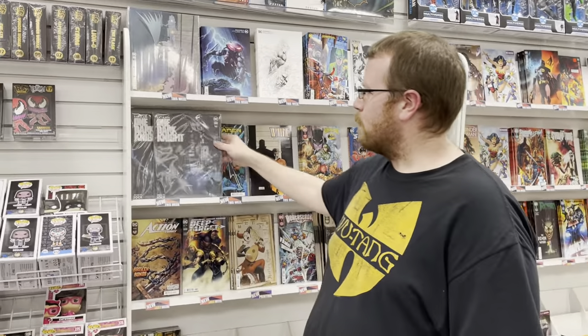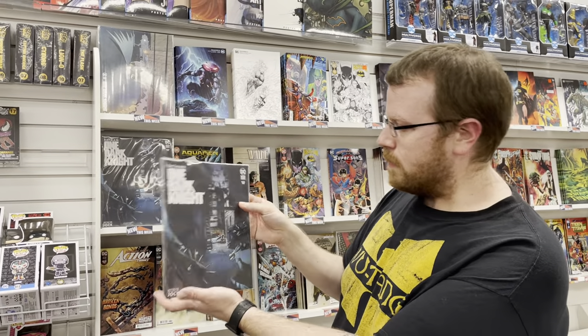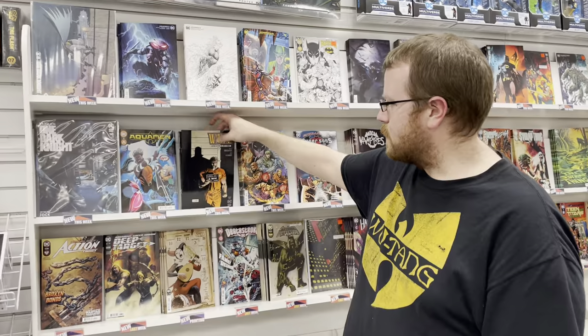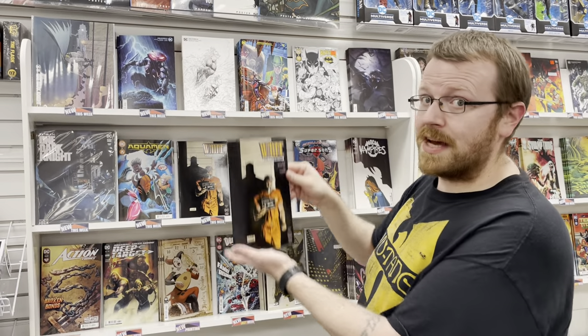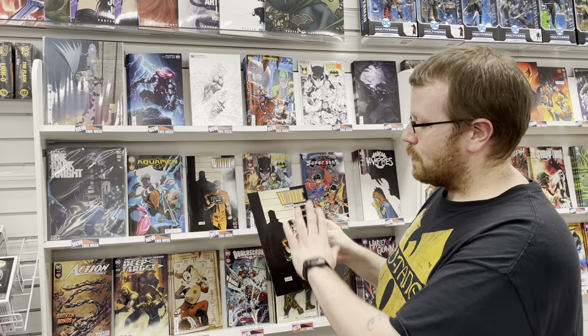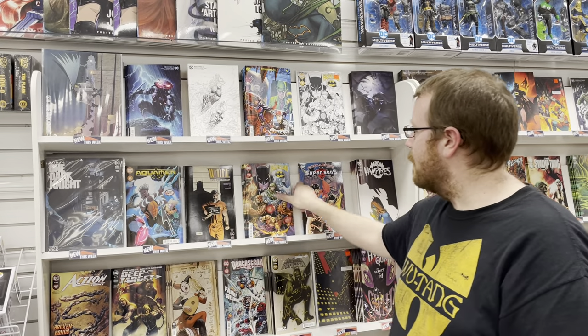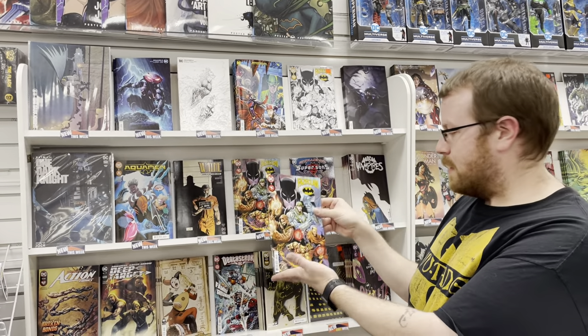On to DC. Batman One Dark Knight book number 2 from Jax. We also have Aquaman issue number 2. We have the first issue of Batman Beyond the White Knight, but we were shorted on the regular covers — we'll have those coming soon, but here it is. We also have FaZe Clan, a Batman story.